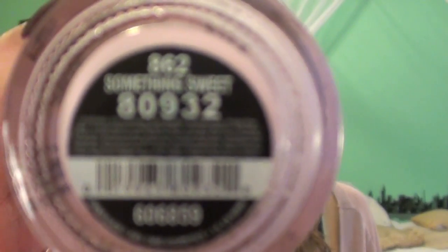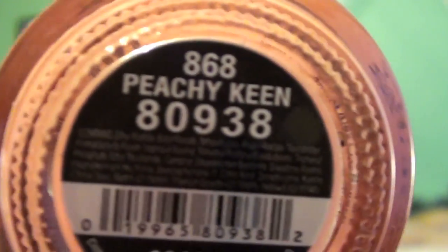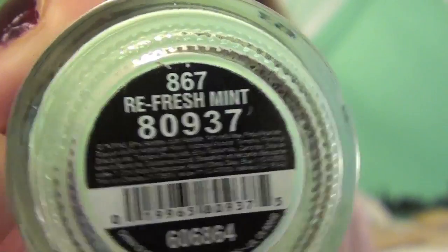The next one is Something Sweet, which is just a muted milky baby pink. Then Peachy Keen, which is obviously just a peachy orange color. And Refresh Mint, which is just a mint green — I am obsessed with this one and so excited to start wearing it.